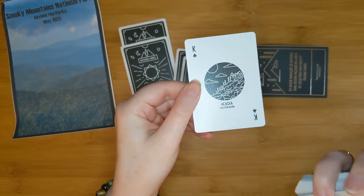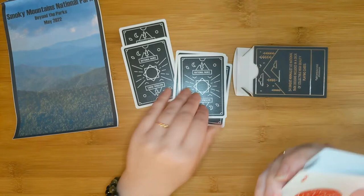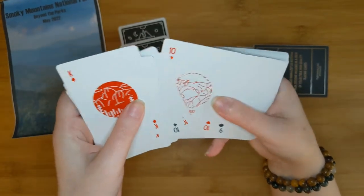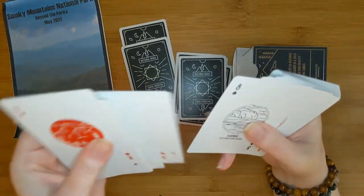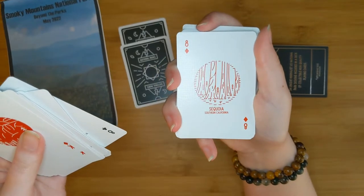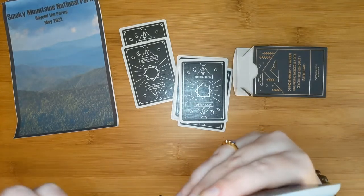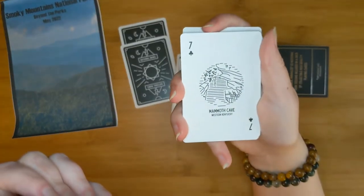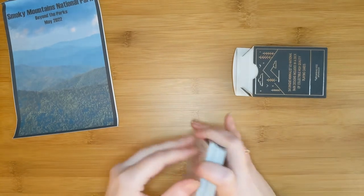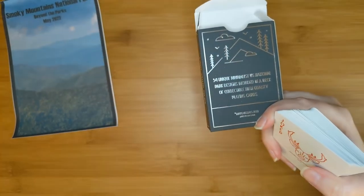I know a certain YouTube channel, Ready Set Autism Family, is on their way to Acadia National Park this summer via RV going up the East Coast — wishing them the best time. I want to go through and look at each and every individual drawing; these are just amazing. Here's Sequoia — I love the trees. Mammoth Cave right there. I love lots of different card games, so this is a perfect thing for me. I'm still in awe at the design on the back of this box.